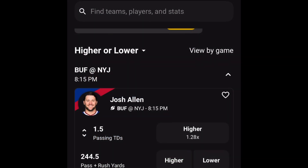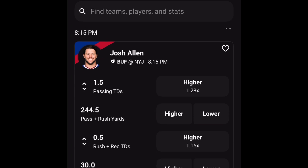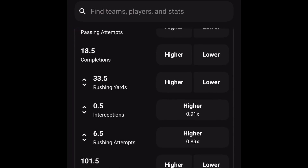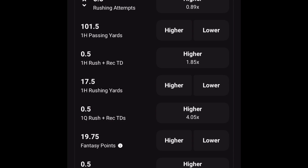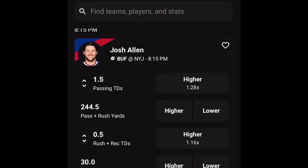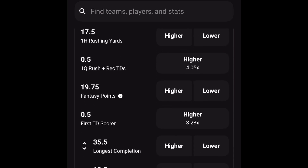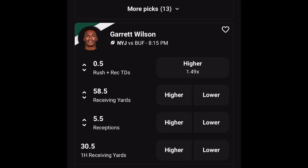We got Underdog Fantasy pulled up and we're going to get our first pick. For the first pick we got Josh Allen, and for his passing TDs I don't believe he throws more than two passing TDs, so that's a bet I would stay away from. For his passing yards, I don't like his passing yards either, but they won't give you passing yards by itself — they're trying to make you take his pass yards and rush yards together, so I will stay away from that pick altogether.